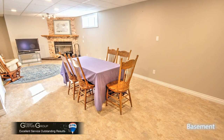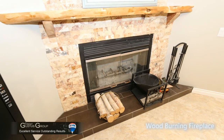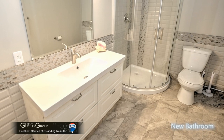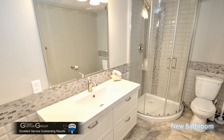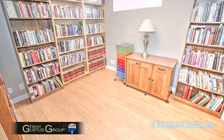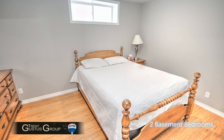Stepping downstairs, there's a huge space with a real wood-burning fireplace. Completed just for the sale was this basement bathroom — it's pristine and brand new. And if you've got guests who want to stay with you, here are two full bedrooms downstairs.